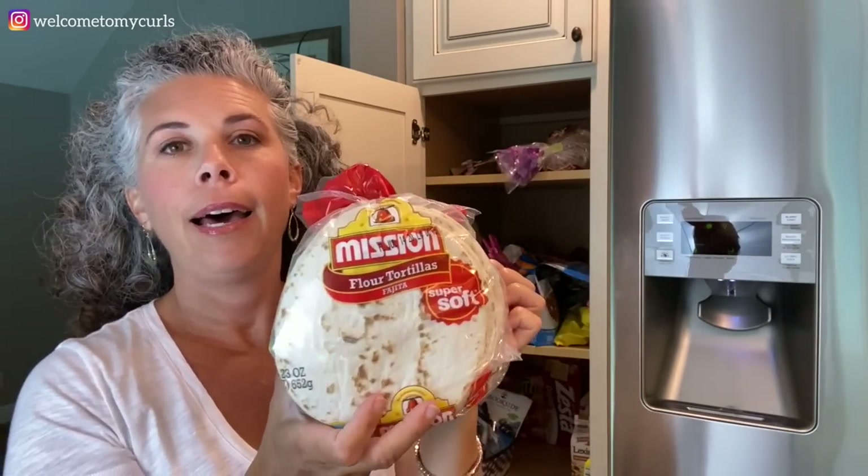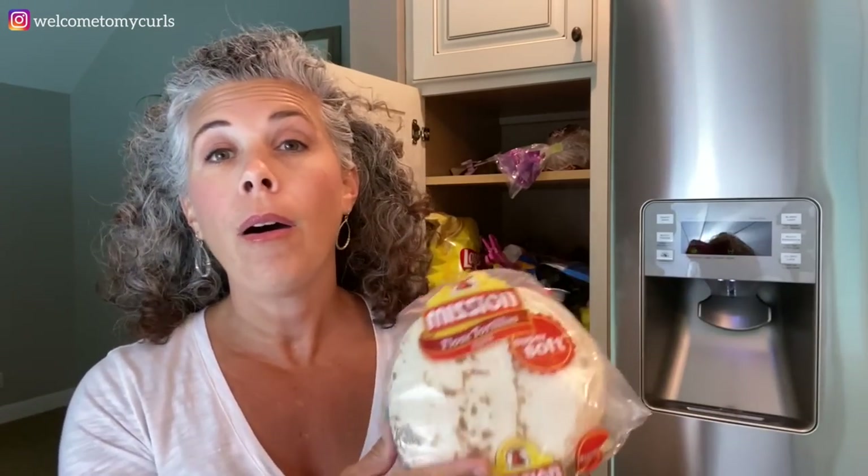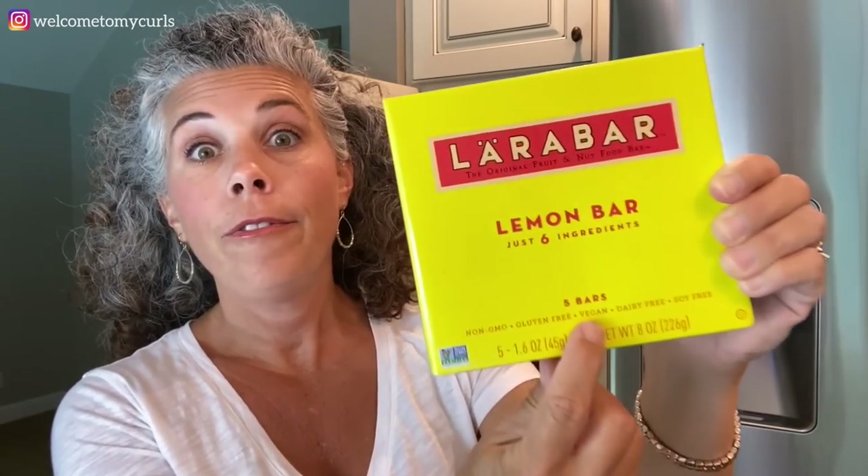We always have flour tortilla shells. We can whip up lunch with leftover chicken, pork chops, or shrimp — cheese quesadillas, tacos. We can always find something to make with these, and you all saw my video where we did the fruit salsa and used these for the cinnamon tortilla chips. My oldest daughter Kendall is home from college for two weeks, so we have some things we don't normally have — she loves Larabars in different flavors because they have very few ingredients, are very wholesome, and are vegan.